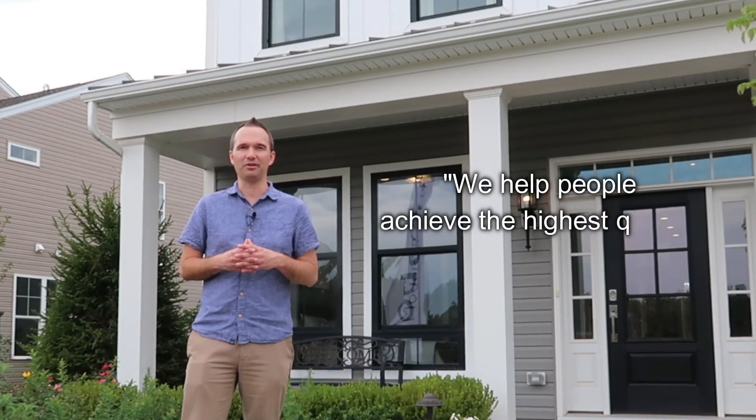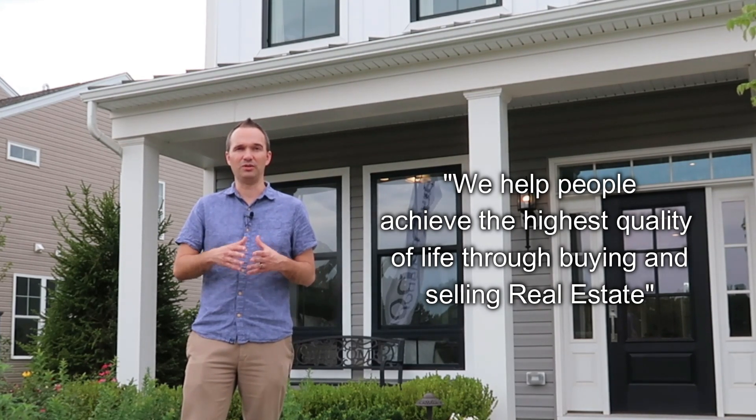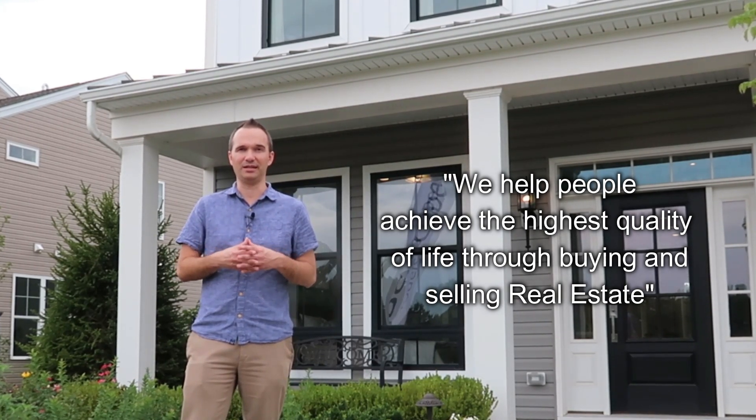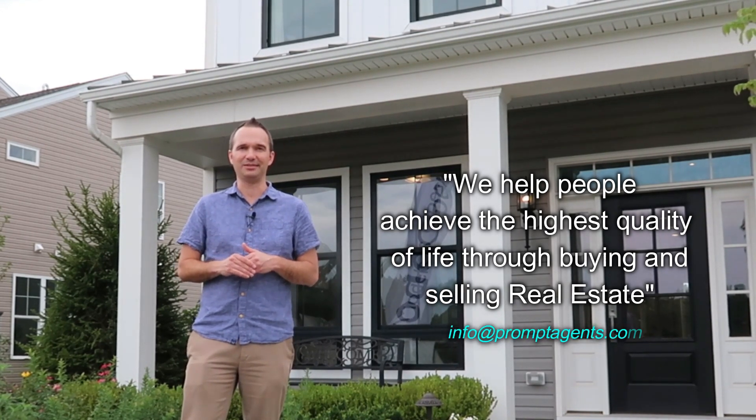I'm going to show you through the two model homes. They're not completely finished yet, but they'll give you a good idea of what they're going to look like, and I'll show you around the community as well. We help people achieve the highest quality of life through buying and selling real estate. If you're looking to buy or sell a home in New Jersey, Delaware, or Pennsylvania, my team and I would be honored to help. Contact us at info@promptagents.com.